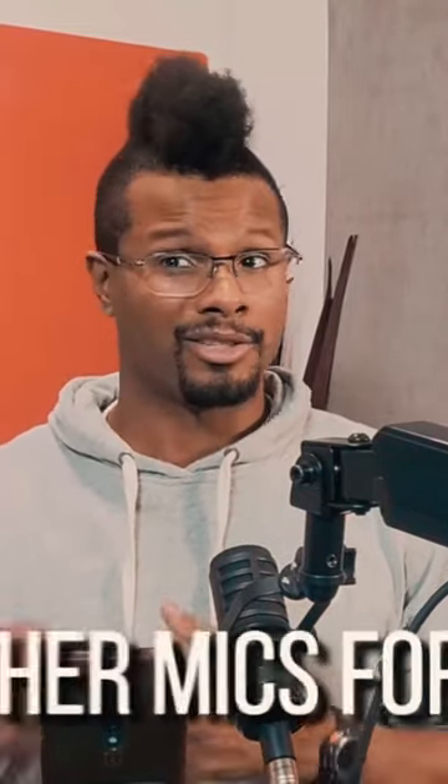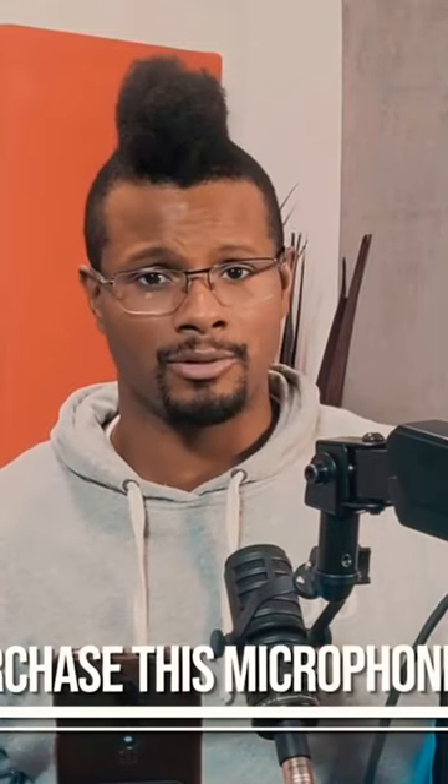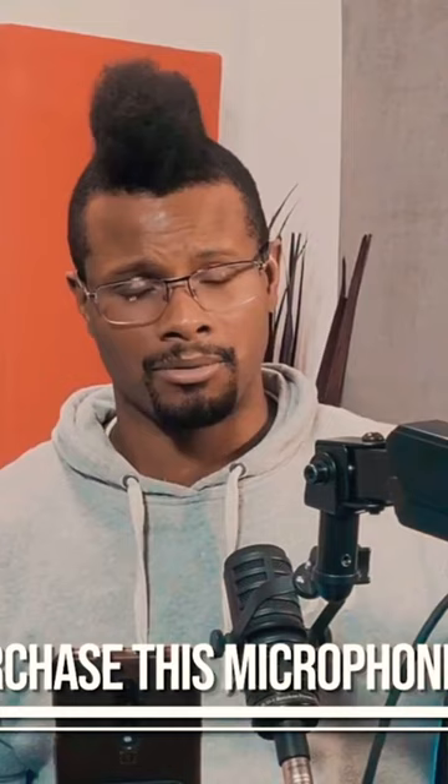Rode, Audio-Technica — there's a bunch of other brands that are under $100 that would give you a great quality sounding microphone. Rode actually have podcaster mics that are probably like this big, and Quincy's going to throw all these links in the description for you. They can literally sit on a table, connect USB, and pick up great quality.